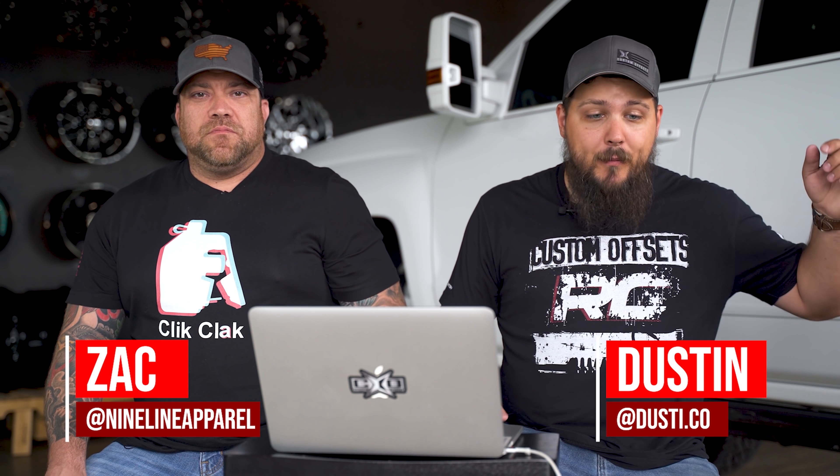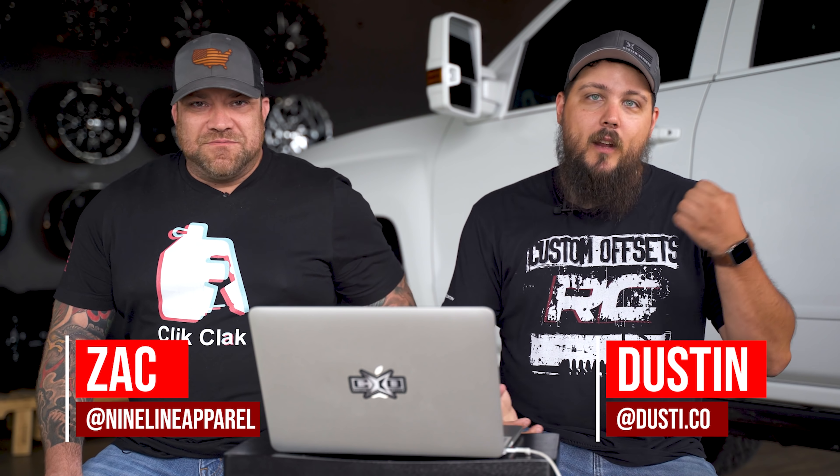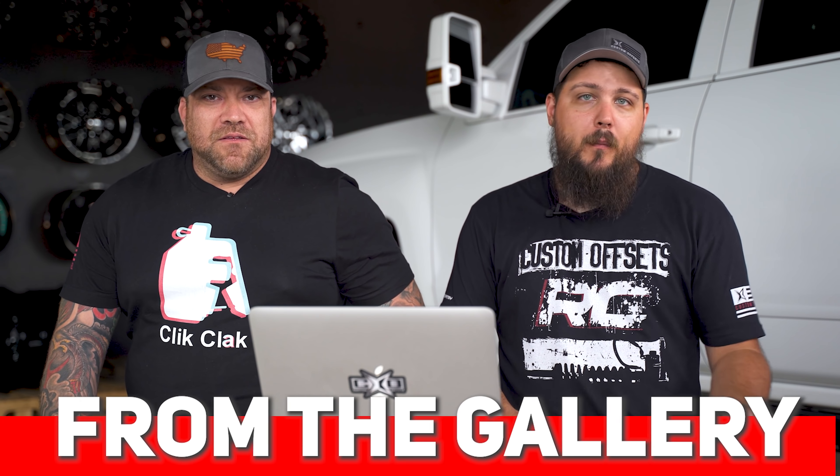Hey guys, Dustin with Custom Offsets here. Today I'm joined by a special guest, this is Zach from Nine Line. What's going on guys? And we're back with another episode of From the Gallery. So if you don't know what that is, that's where we take your gallery submissions and rate them on a scale of one to 10, one being not so hot, 10 being super duper awesome.